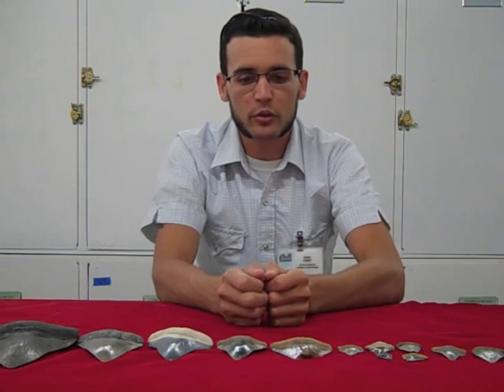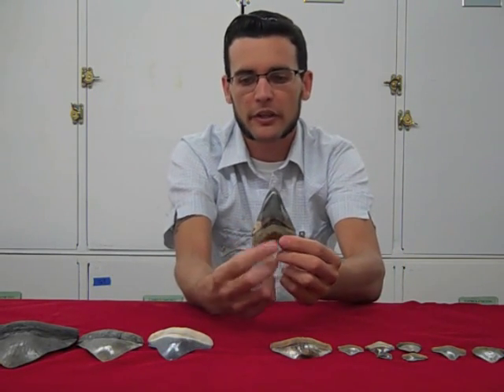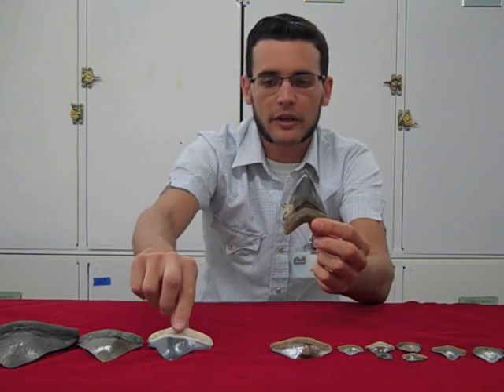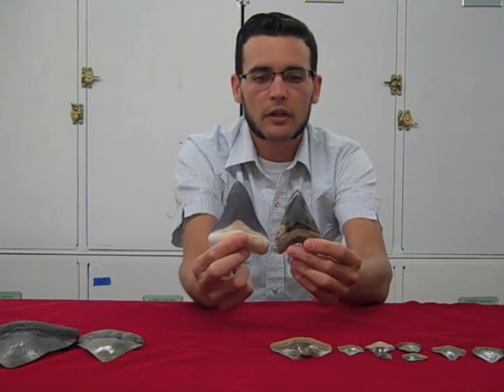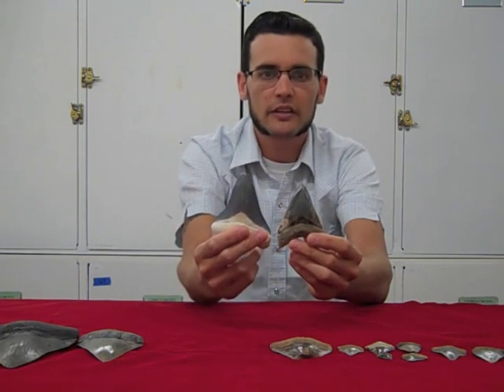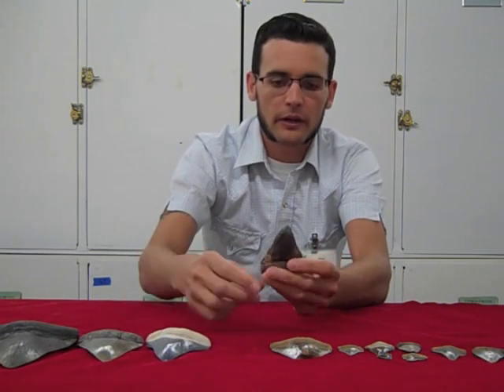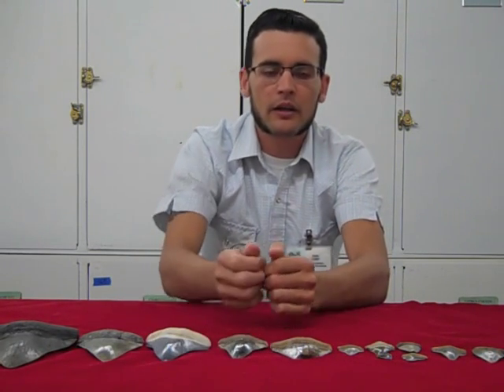We did find a few larger teeth in our study, like this one I'm holding up here in my left hand, but as you can see, still compared to the teeth from Bone Valley, the overall size is still significantly smaller. Now back 10 million years ago in Panama, the habitat was a shallow marine tropical sea, which is perfect for a shark nursery area.